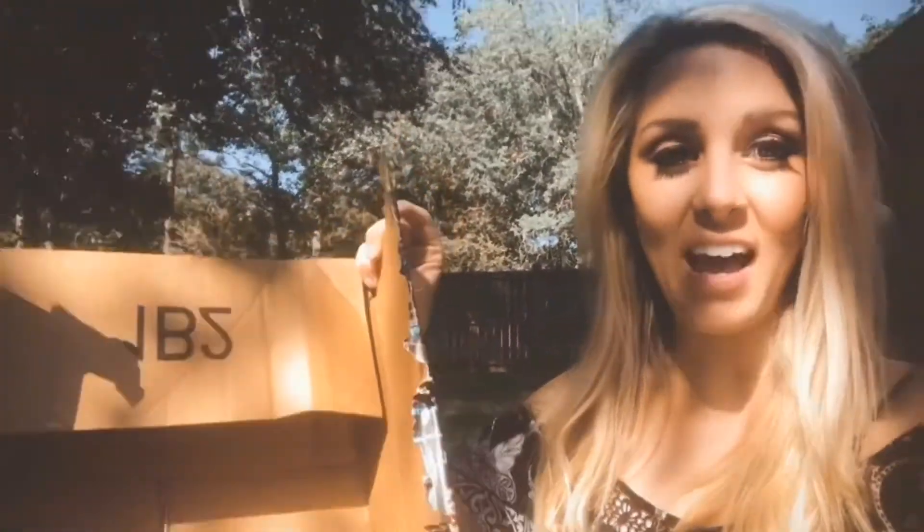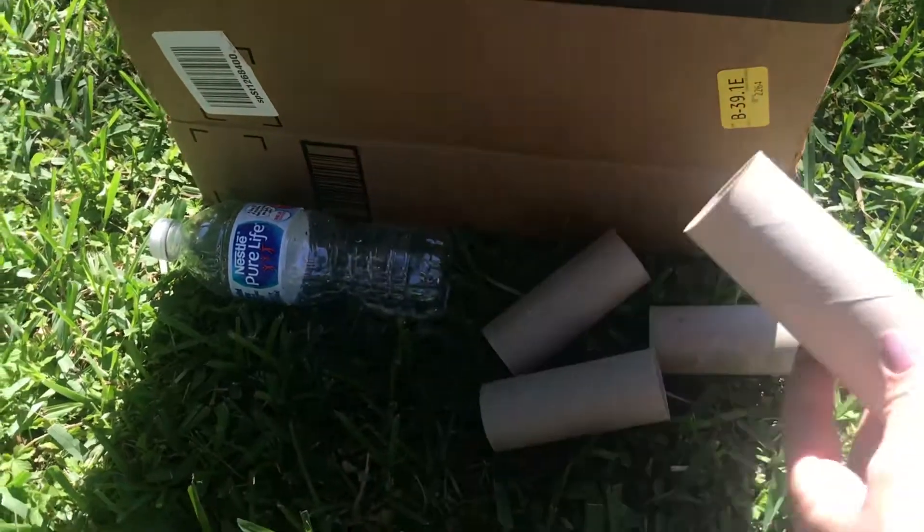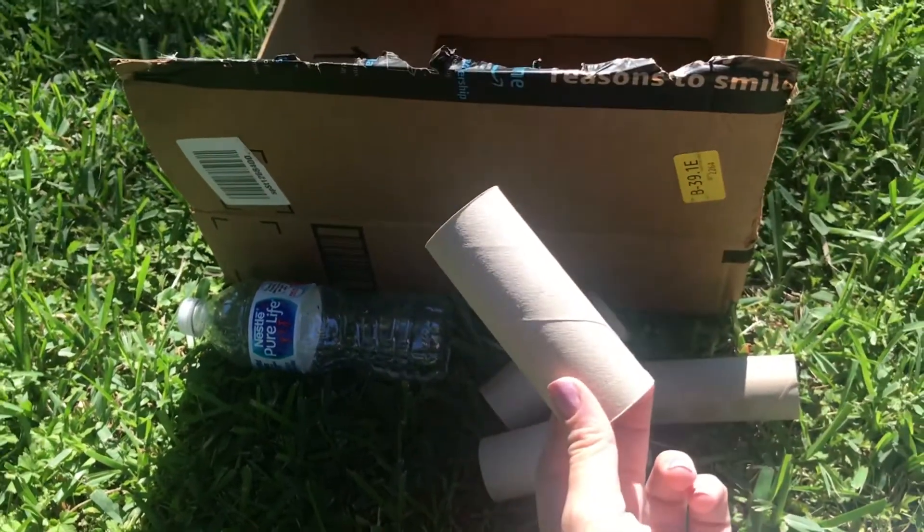Hey guys, so I don't know about you, but us being home all day every day has left us with a lot of things like this — toilet paper tubes and of course Amazon boxes at our house. We have a ton of stuff like this laying around. This is just a small example.